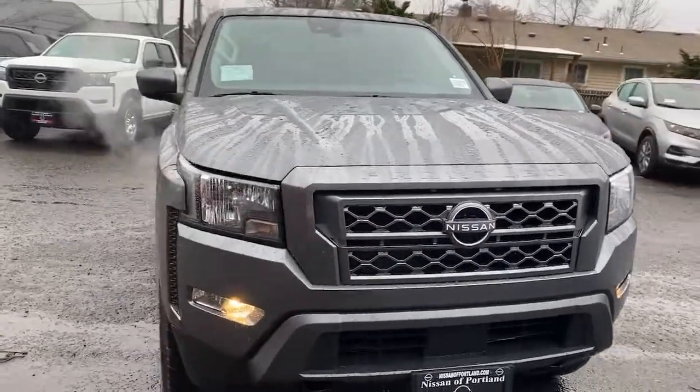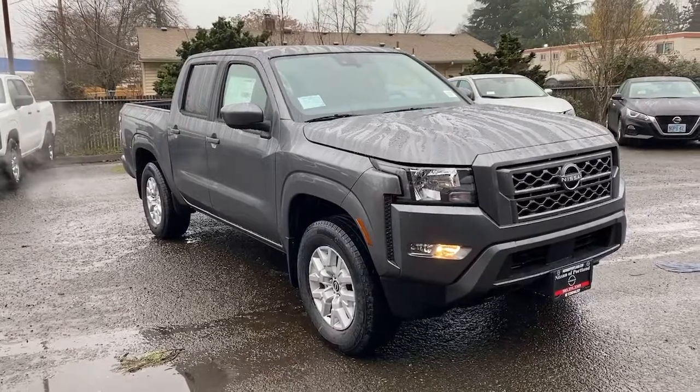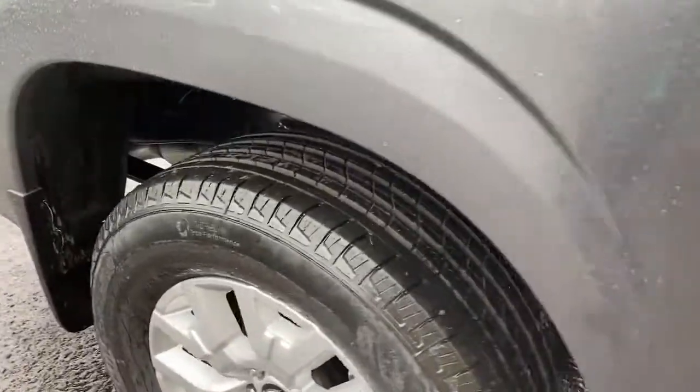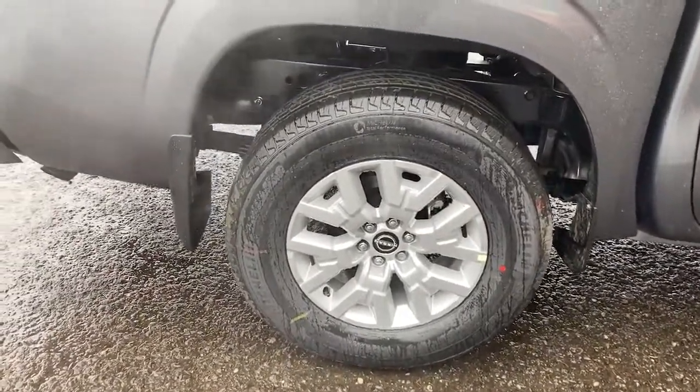These are just some of the great options this vehicle comes with: backup camera, lane-keeping assist, AM-FM stereo, driver airbag — midsize truck capability at an oversized value. That's the Frontier. See for yourself when you take it out for a test drive. Our professional staff looks forward to giving you excellent service.